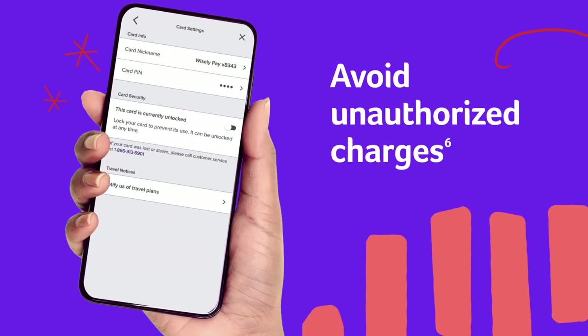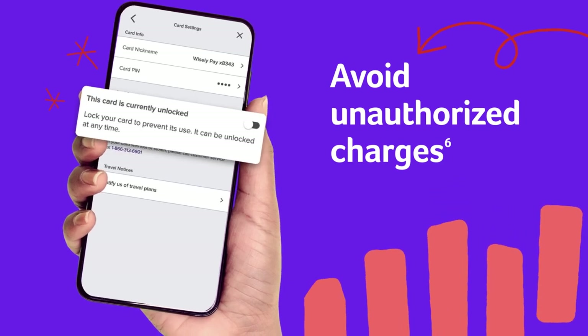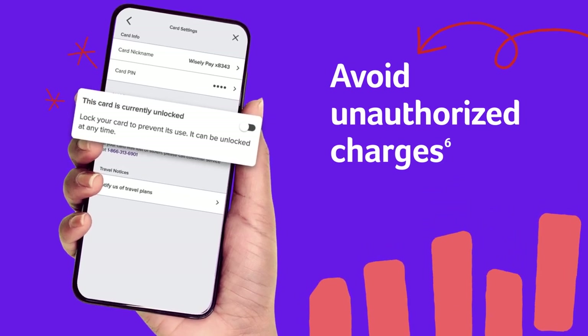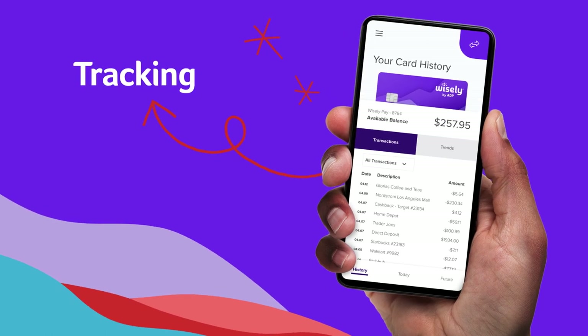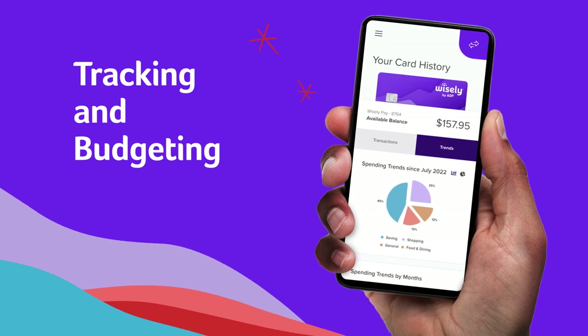If you ever lose your Wisely card, you can use the MyWisely app to instantly lock your card and block all transactions. The MyWisely app can even help you better understand your spending habits with simple tracking and budgeting tools.